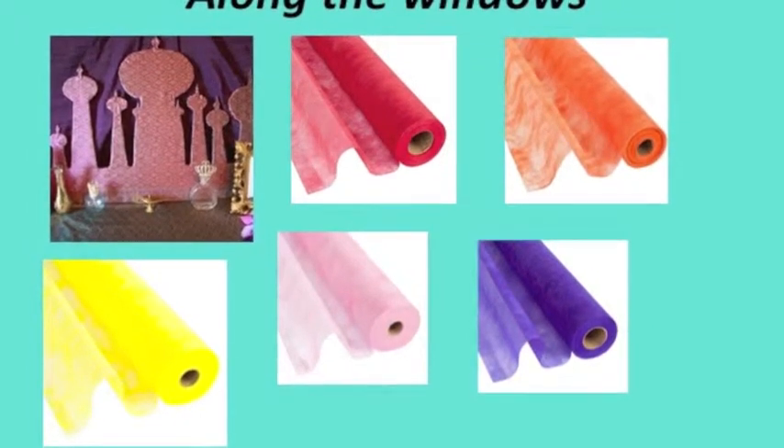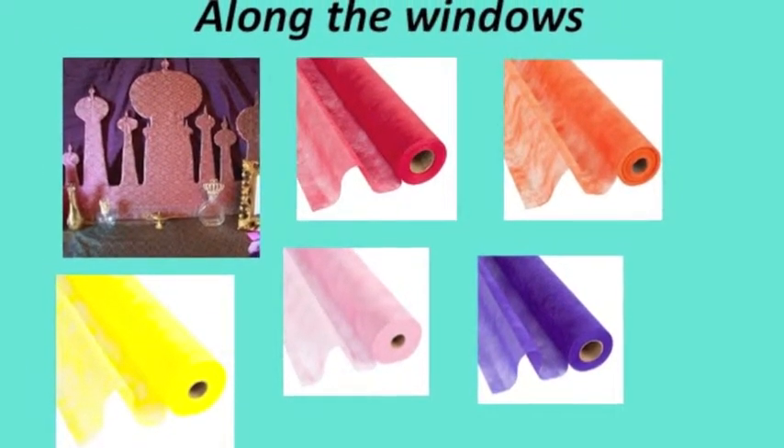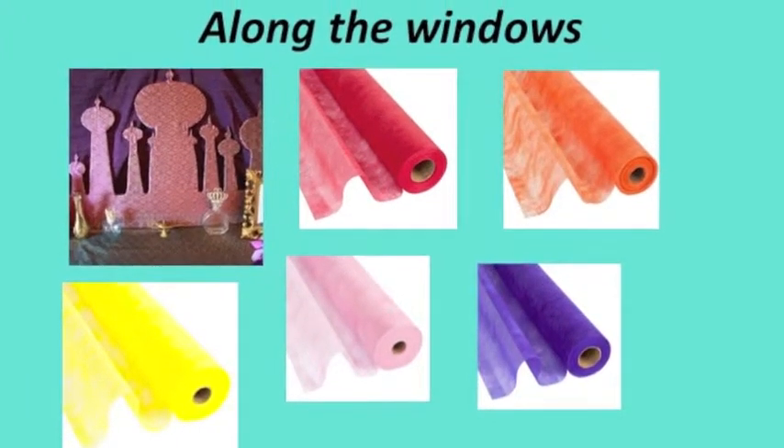As our guests enter the market, they will see our Arabian sunset along the festival windows. We are going for a layering effect with red, orange, yellow, pink, and purple gossamer, with buildings outlining the skyline.